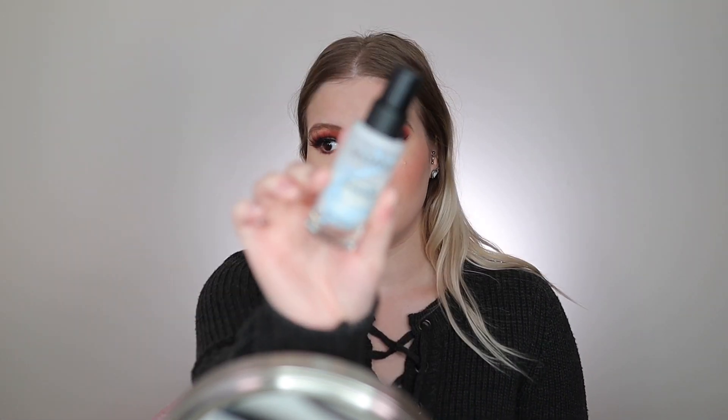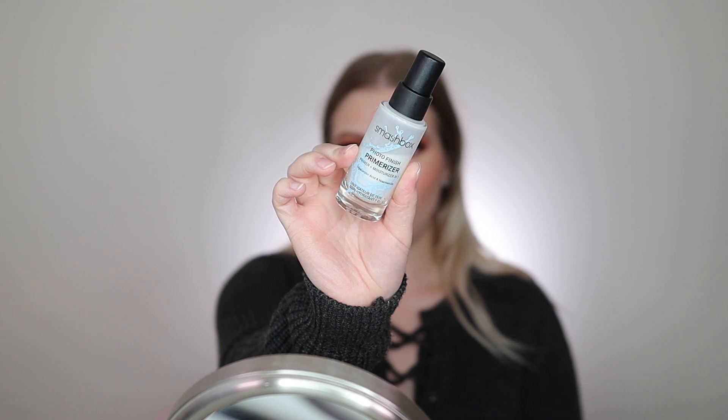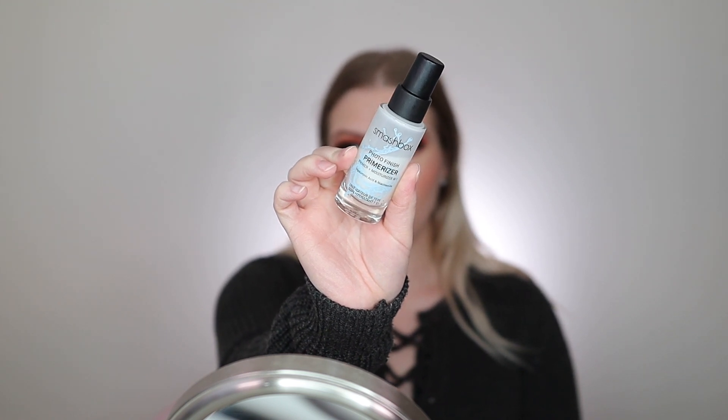I have a few options here. The first one I'm going to mention is what I used on my face today — this is the Smashbox Photo Finish Primerizer. This is a primer and a moisturizer in one. It's so good. Sometimes I use this on its own without any makeup because it feels so good. It's a very watery consistency that just melts right into the skin, almost like a gel moisturizer but it feels like water. Very hydrating.